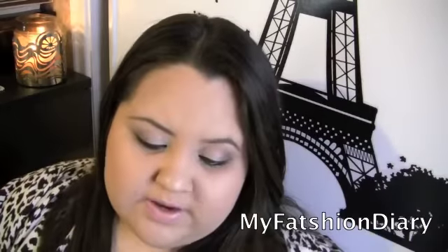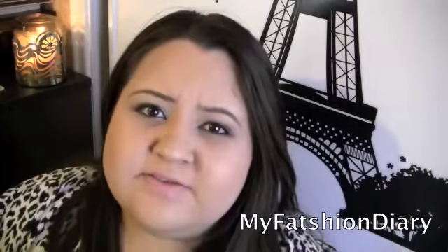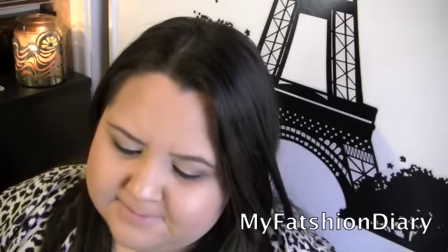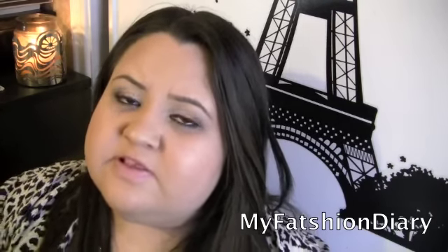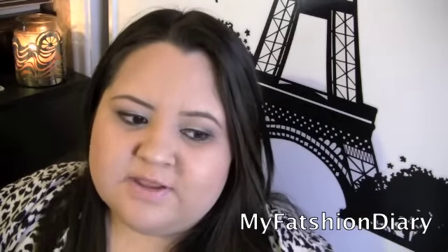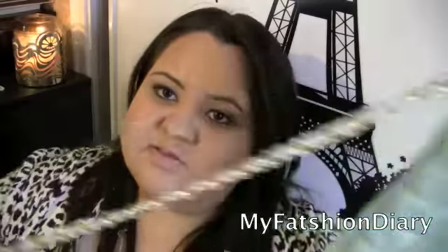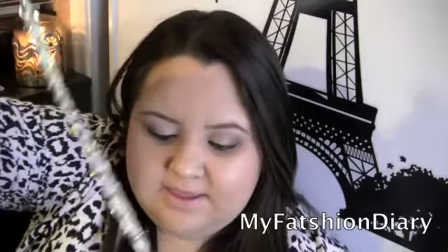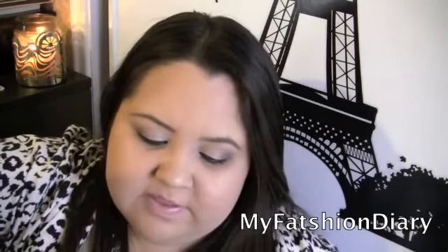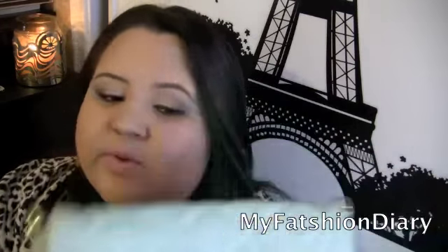From Forever 21 I also bought this crossbody bag. I saw it last year around this time but didn't buy it because online it looked smaller. Then when I wanted to buy it, it was sold out. It is a crossbody bag with a long strap, and being a plus size woman I thought it wasn't going to fit across my body, but it does. I really like it and can't wait to wear it.